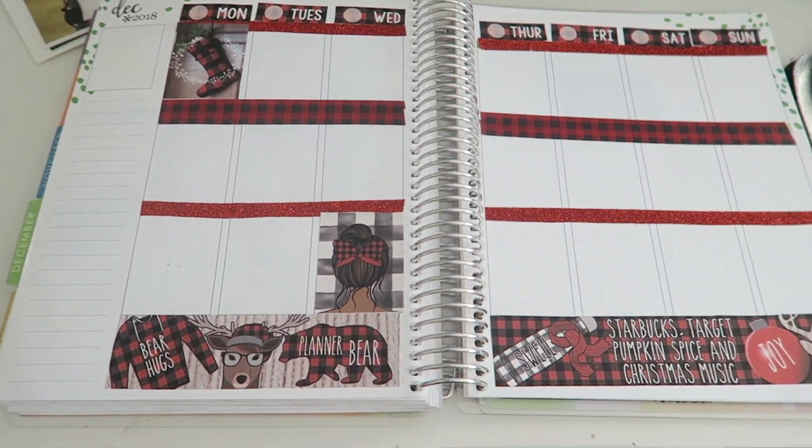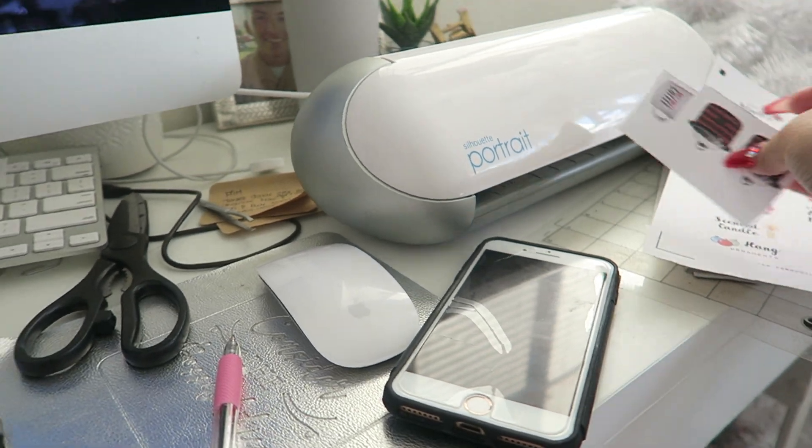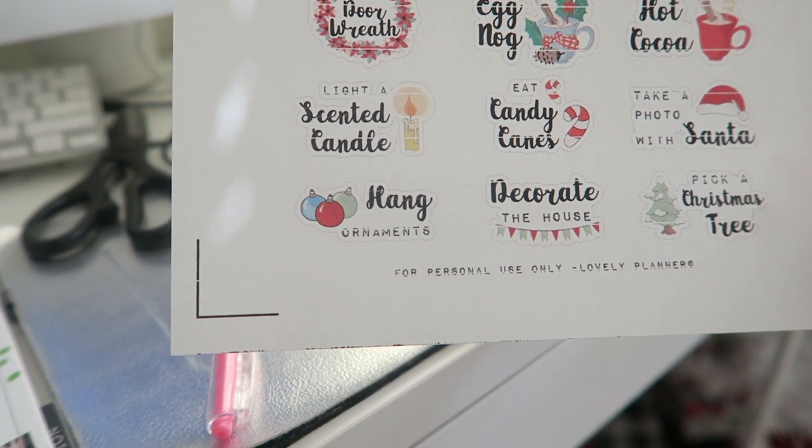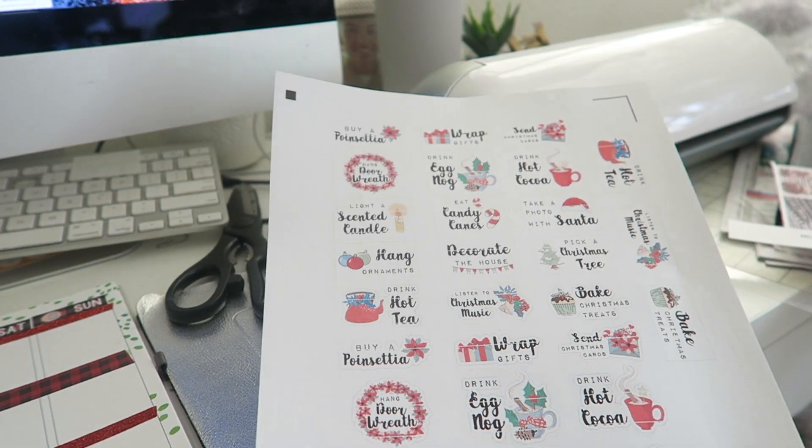Just ignore that mess in the background — it literally looks like Christmas threw up in my room. I still have all my Christmas decor stuff down here that I'm going to be putting up. I'm actually just going to finish my planning for this week and then get ready. I figured before I got ready I would go ahead and show you guys my spread and kind of how I decorate my planner. So this is my spread for this week. I own a Silhouette — Silhouettes are used to cut stickers. These are the stickers I cut last night.